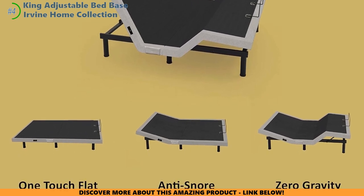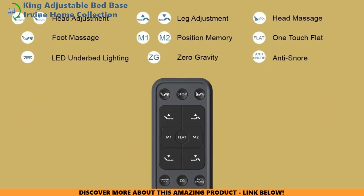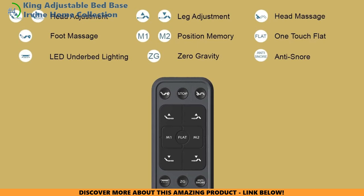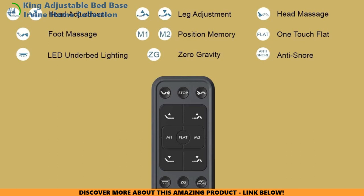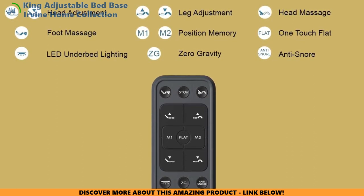The King and California King models can be quite heavy, potentially making setup a challenge. Overall, the Irvine Home Collection King Adjustable Bed Base offers a compelling blend of adjustability, massage functionality, and convenience at a budget-friendly price. Just be mindful of the potential limitations and make sure it aligns with your specific needs and preferences.